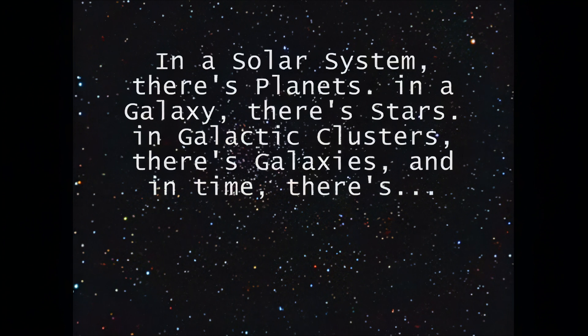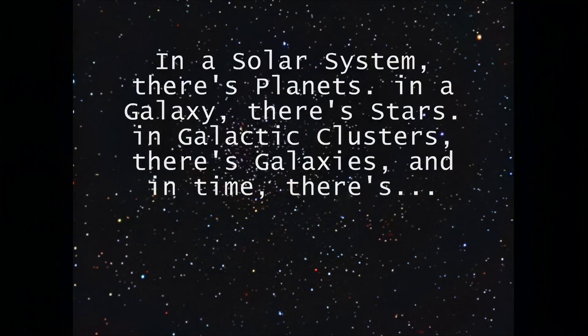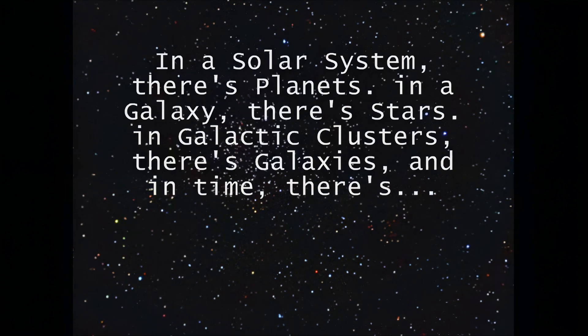Remember: in a solar system there's planets; in a galaxy there's stars; in galactic clusters there's galaxies; and in time, there's universes.